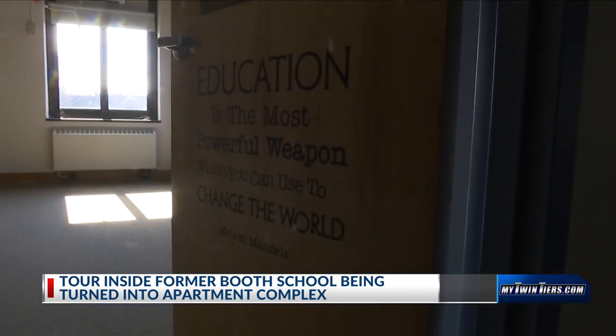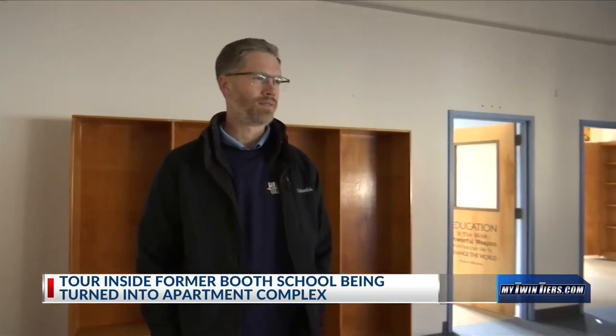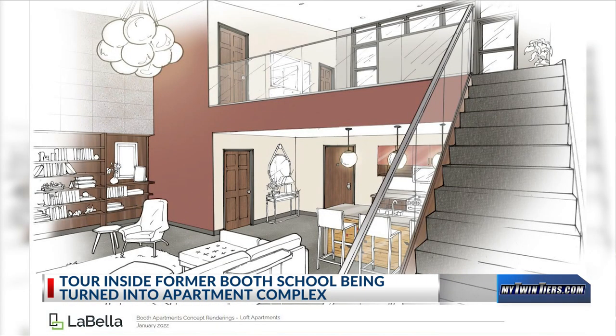This was the library. Most of the building will be made up of one-bedroom apartments. We've got five or six two-bedroom apartments planned, so the larger spaces like this would become those two-bedroom apartments.